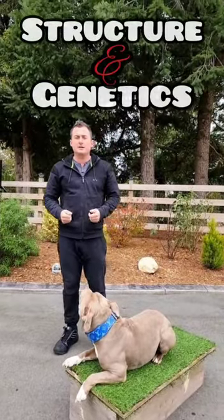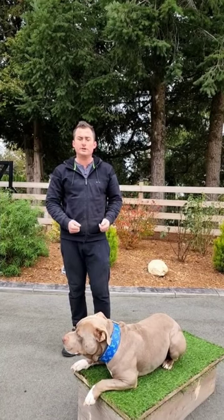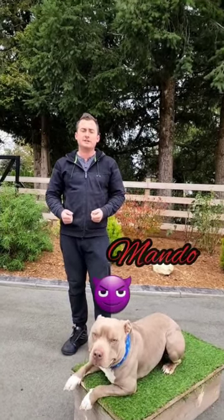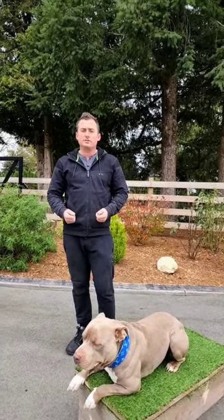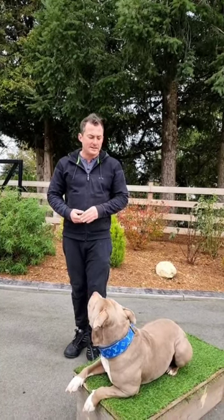Today we're going to talk about structure and genetics. I learned a lot about this because I wanted to avoid injuries with my dogs — ideal working dogs. Ultimately, structure and genetics can give you longer life, longevity, and better health quality out of your dog, and also help you be aware of what to watch out for when getting a dog.